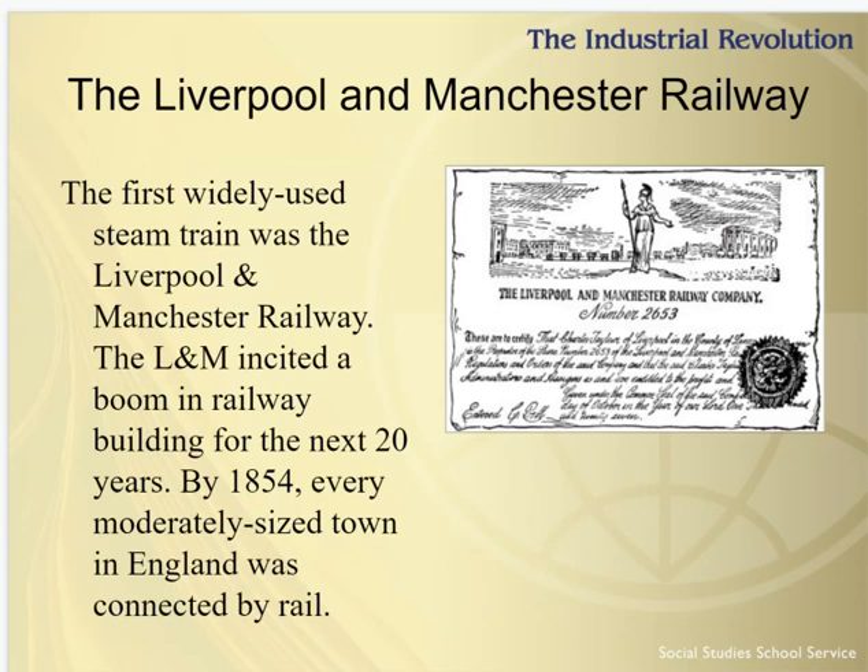The 31-mile-long Liverpool and Manchester Railway opened on September 15, 1830. Passenger trains began their journey at the Crown Street station in Liverpool and ended at Water Street in Manchester. By 1854, every moderately sized town in England was connected by rail — it really took off.